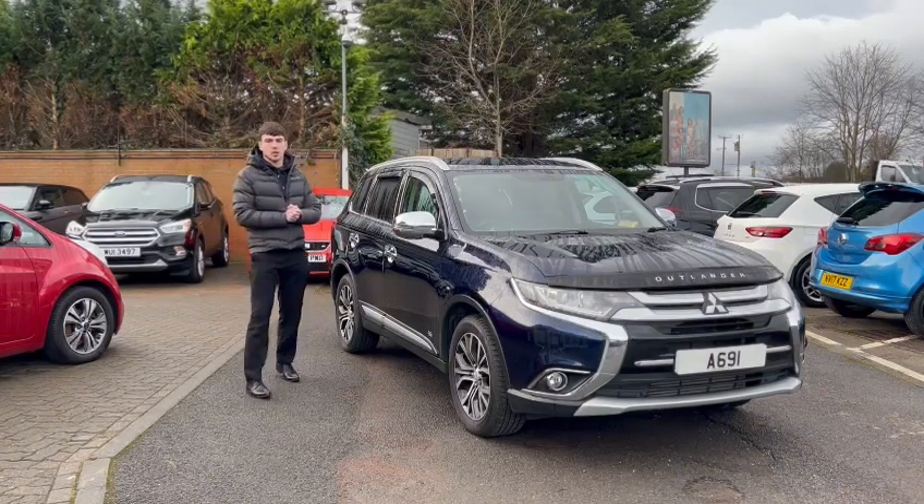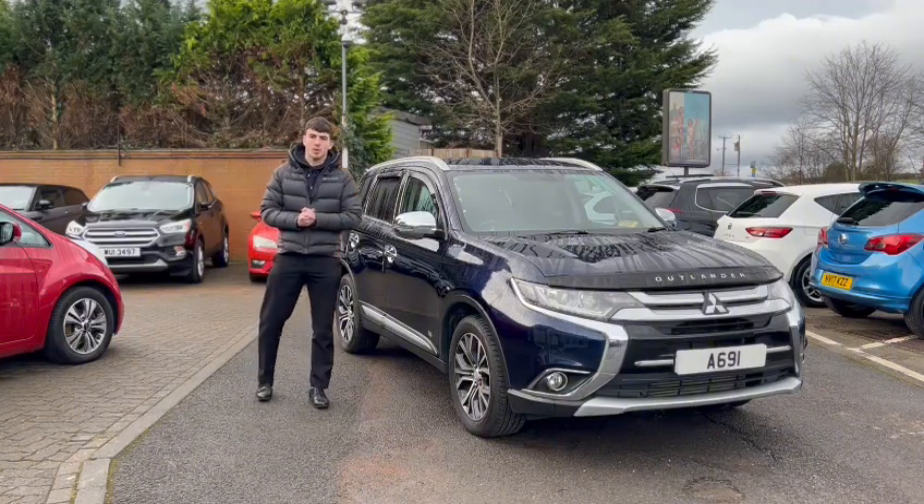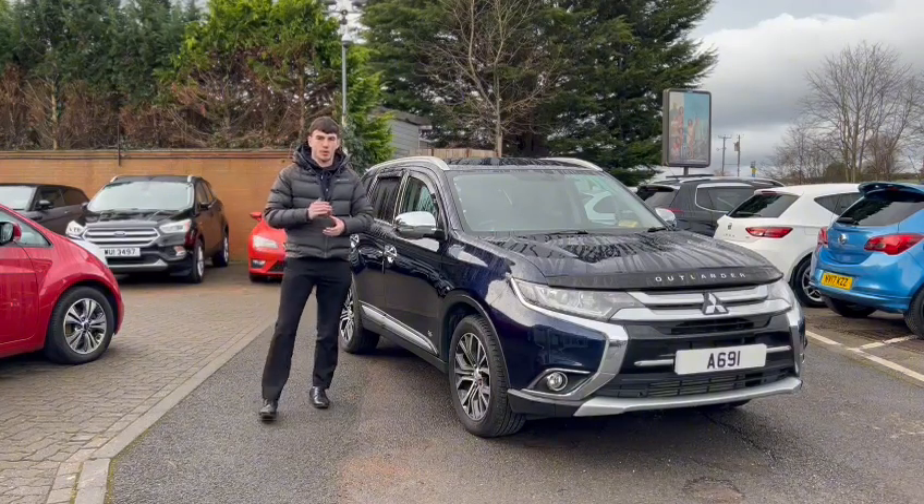But to see everything that this car has to offer, please watch this video and wait till the very end to find out. So without further ado, let me walk you through it.